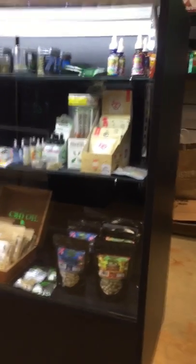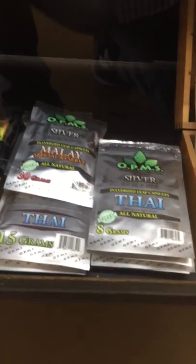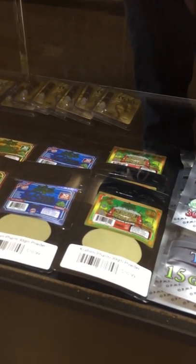Welcome to the second part of the tour. Here's our CBD and Kratom bar. We have Kratom that comes in pill form as well as powder. Brands like OPMS which are leading the charge in this industry — the Bali, Malay, and many other flavors. It comes in different sizes and effects.